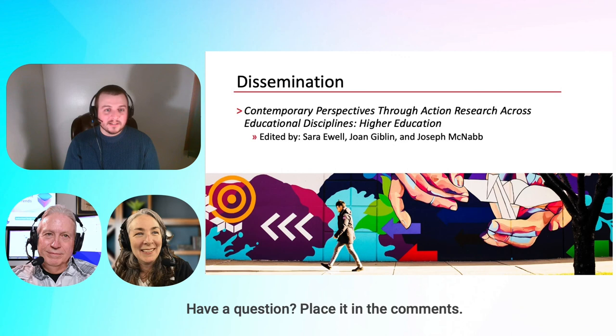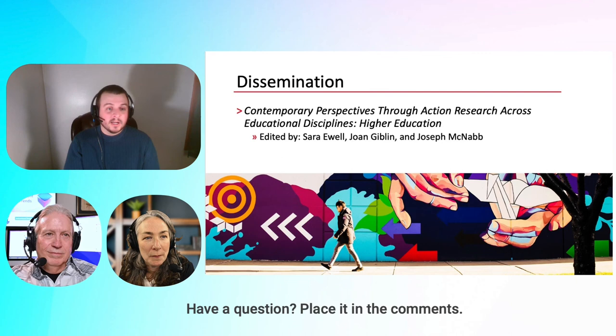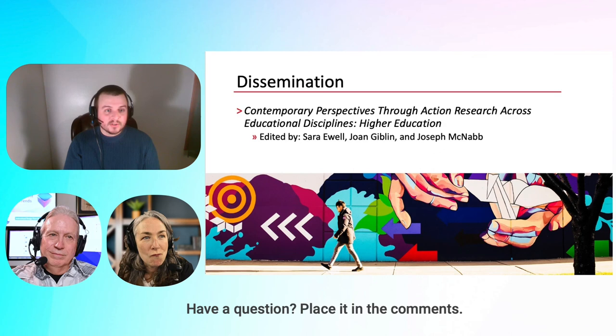Last but not least, for dissemination — Information Age Publishing is publishing a book where I'm writing a chapter detailing my action research project. Several of us from the cohort are involved. It's called 'Contemporary Perspectives Through Action Research Across Educational Disciplines' — specifically higher education. We're each writing step-by-step chapters through the cycles, edited by Northeastern faculty Dr. Joan Giblin and Dr. Joseph McNabb, who was my dissertation chair.